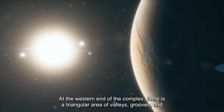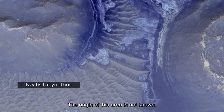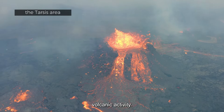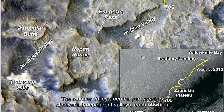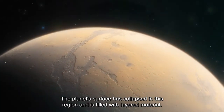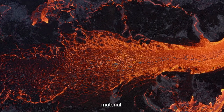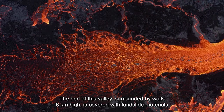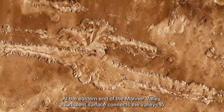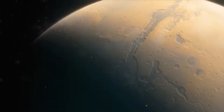At the western end of the complex is a triangular area of valleys, grooves, and crevices called Noctis Labyrinthus, which may have formed due to adjacent volcanic activity in the Tharsis area. The central part of the Mariner Valley consists of several independent valleys each about 100 kilometers wide, where the planet's surface has collapsed and is filled with layered material. The eastern valley bed, surrounded by walls six kilometers high, is covered with landslide materials and wind-created structures. At the eastern end, a turbulent surface connects the valleys to canals that once drained water from the area.